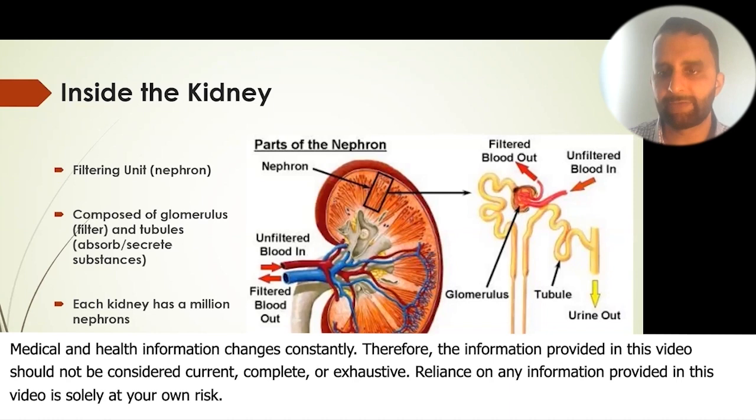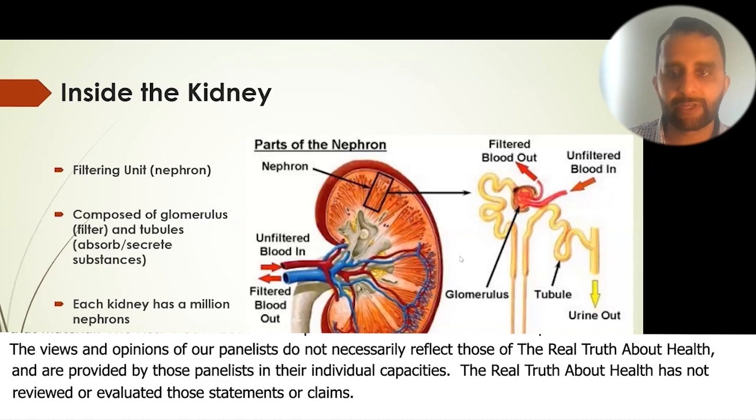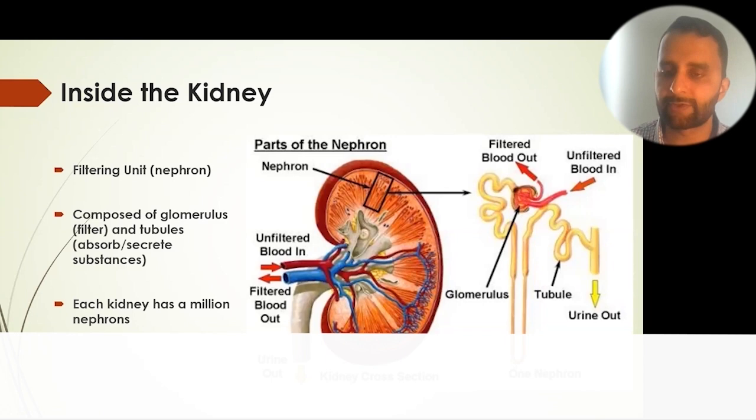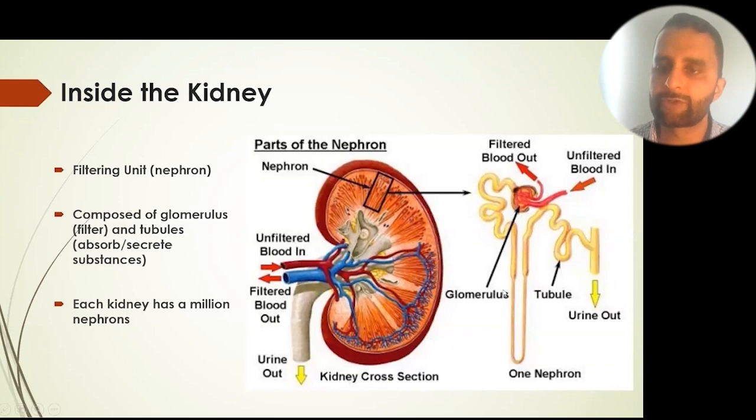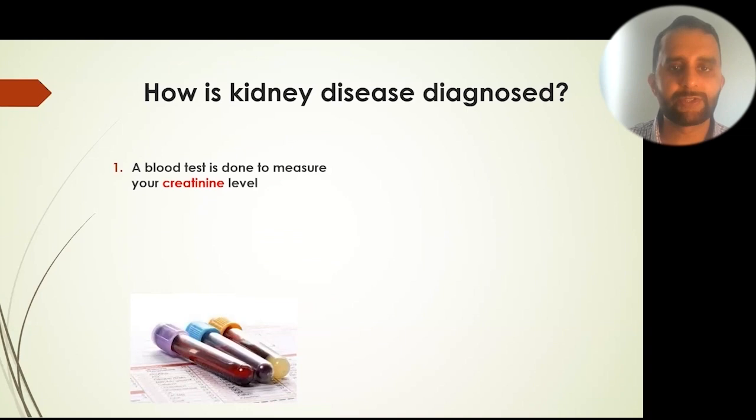Each individual filtering unit is called a nephron, and each kidney has about a million nephrons. Blood flows into the kidney through the artery and comes out after being filtered in the glomerulus, then passes down into the tubules where absorption and secretion take place to ultimately produce urine.